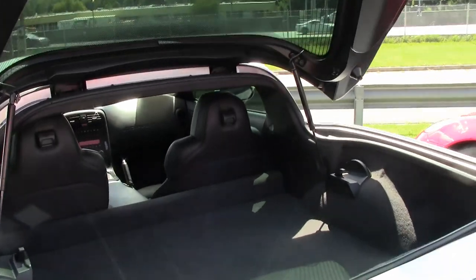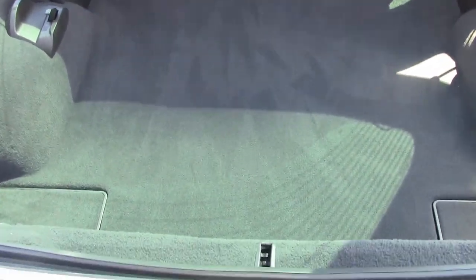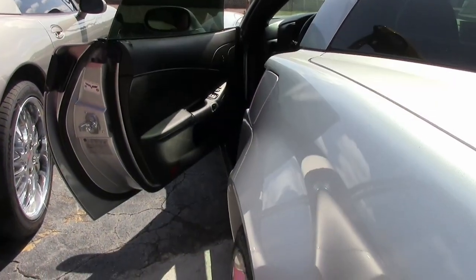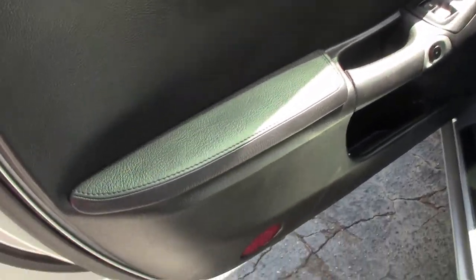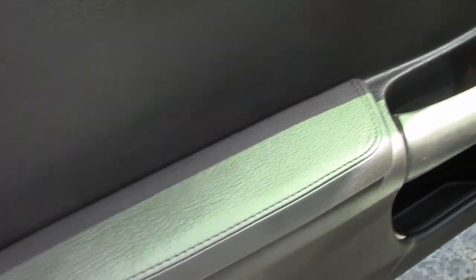OnStar, power windows, power locks — well folks, everything on this car is power. This car comes with a clean Carfax and this 2012 Corvette Grand Sport shows 56,114 miles. A great mileage and a great deal on this car.